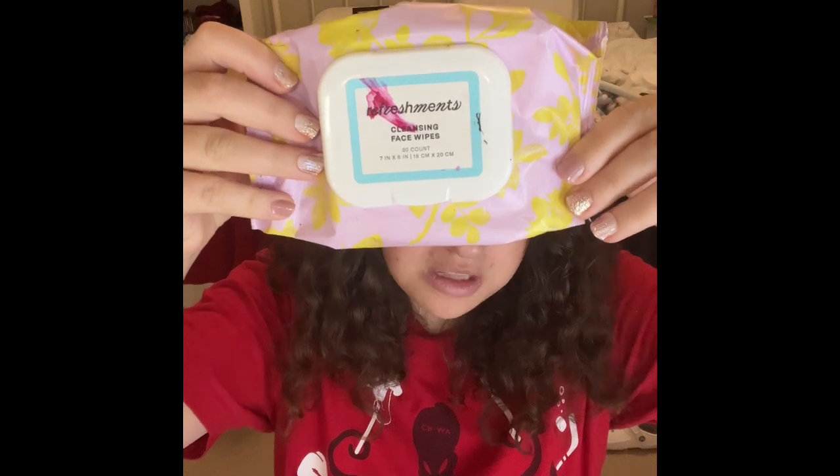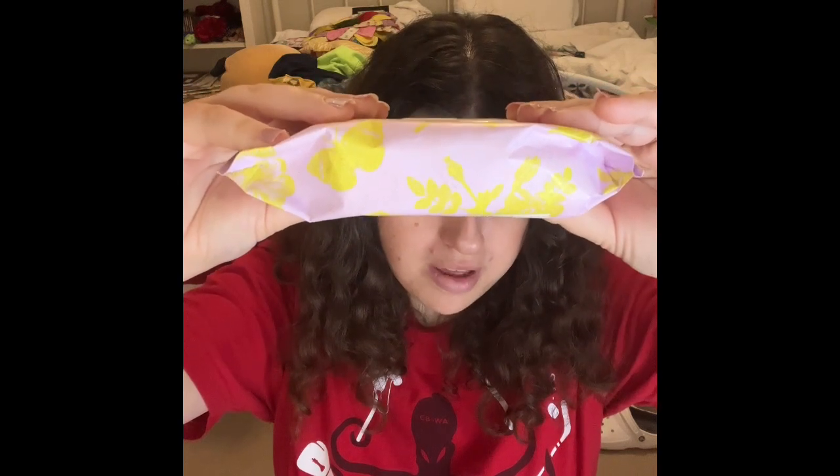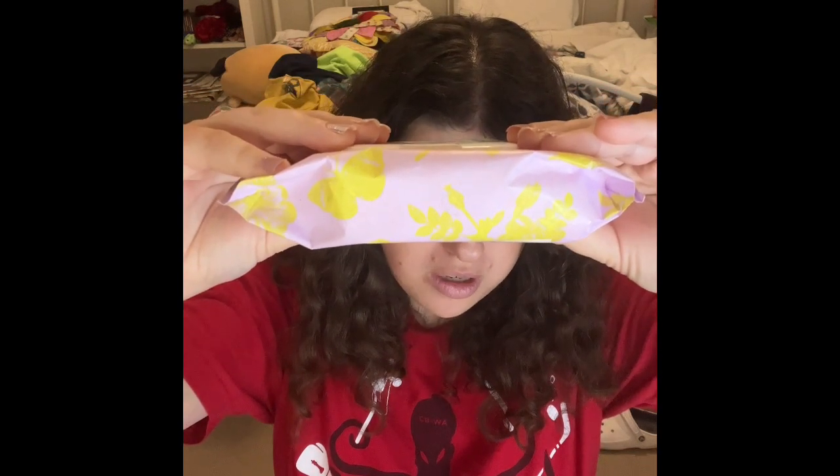The first one I am very happy I'm working on is these Refreshment Cleansing Wipes — these are the 30-count. If you guys can see, this is what the packaging looks like, and this is how much I'm still working on right now. I love these makeup wipes but I just don't like the smell — it smells nice but also kind of smells really weird to me. But I do love how it feels on my skin.